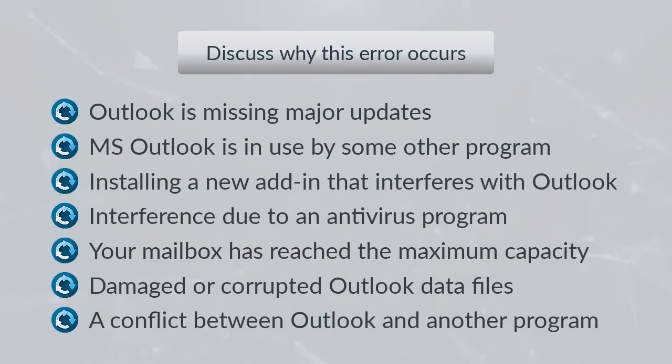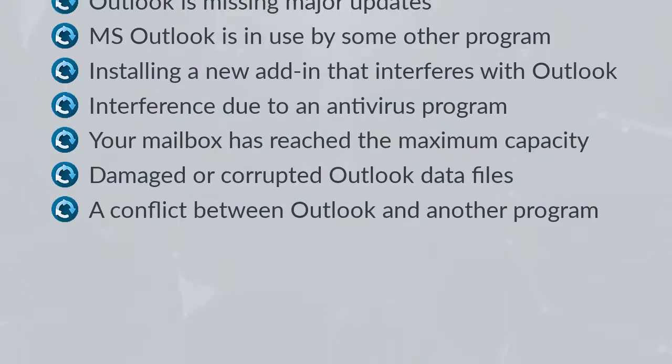First, let us discuss why this error occurs. Outlook may be missing major updates, or MS Outlook is in use by some other program. Installing a new add-in that interferes with Outlook, interference due to an antivirus program, your mailbox has reached maximum capacity, damaged or corrupted Outlook data files, or a conflict between Outlook and another program.